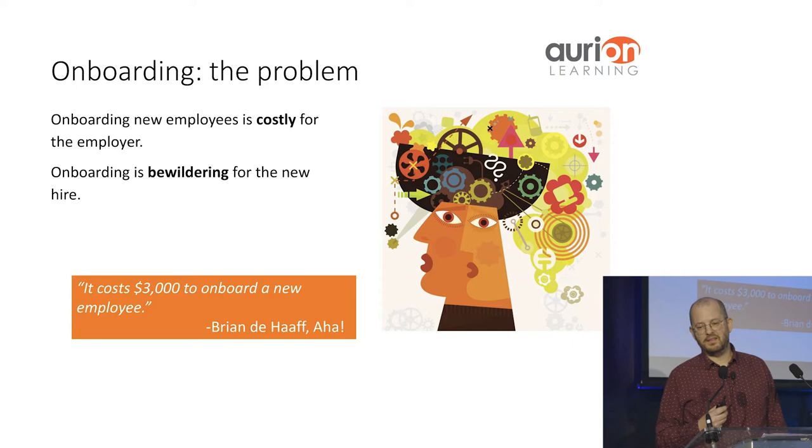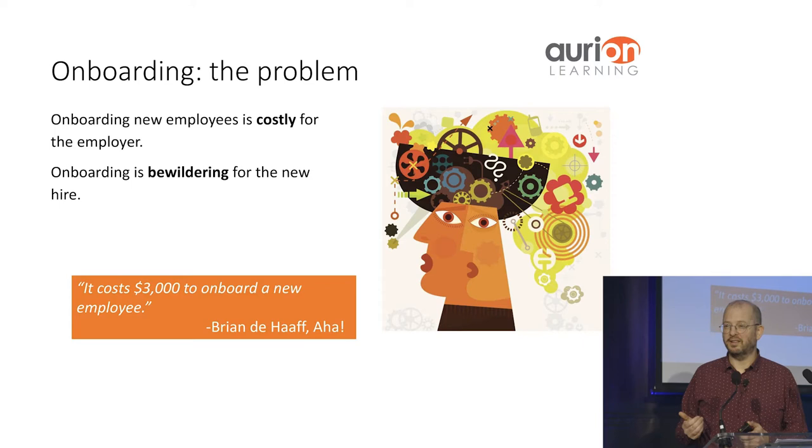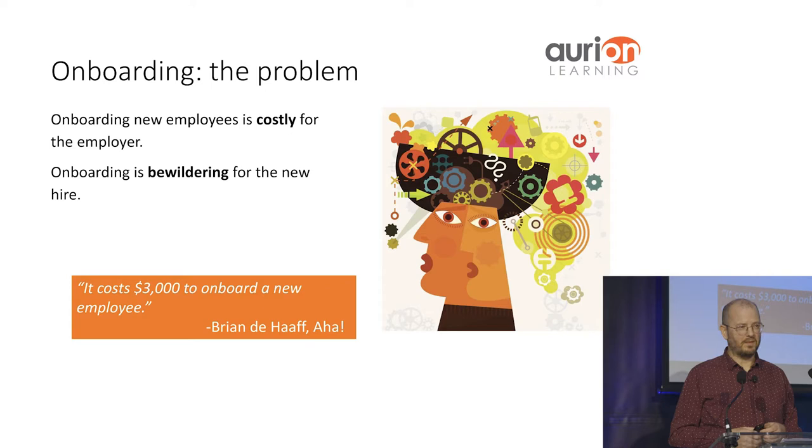I've probably provided some negative onboarding experiences to my own team — the less said about that the better. In terms of cost, here's a nice statistic: it costs $3,000 to onboard a new employee. If you're a large organization onboarding 10 people, that's $30,000 straight away that you've got to put into educating these people. And it is an educating experience.